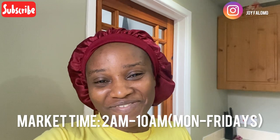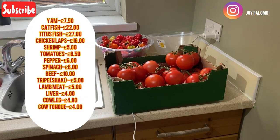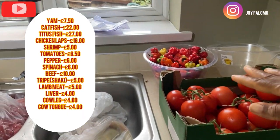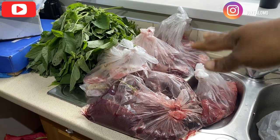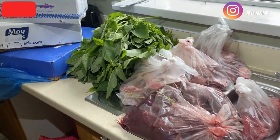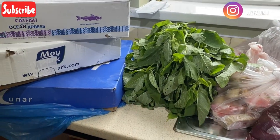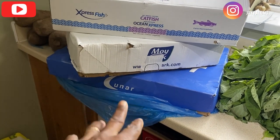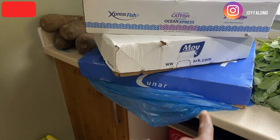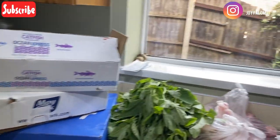Let me show you guys. So this is a picture of everything that we bought — the tomato, the pepper, shaki, shrimps, liver and all the cow accessories, cow spare parts and all of that, the vegetables, the catfish, the chicken leg, the titus fish, and then the yam. Honestly this was just a great decision.